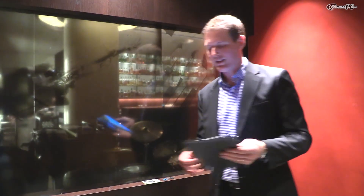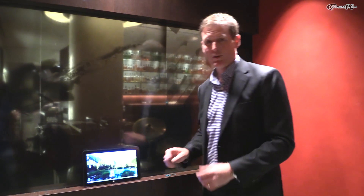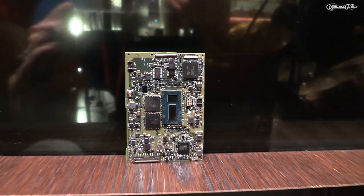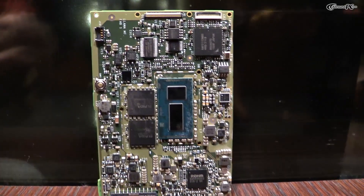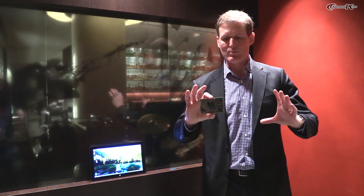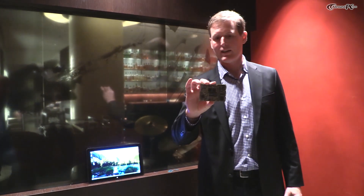But in order to deliver this, we need to deliver very small motherboards. This is the motherboard. This represents what a Core M motherboard looks like inside of a laptop. If you've taken apart a laptop lately, you know how big those boards are. This is a full PC motherboard with the Core M processor on it.